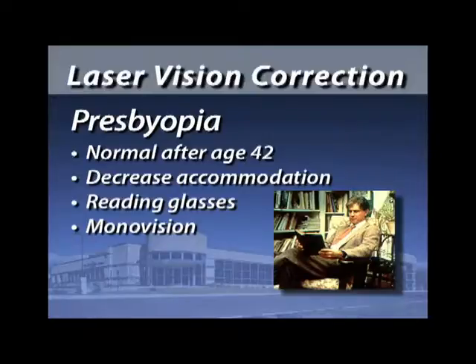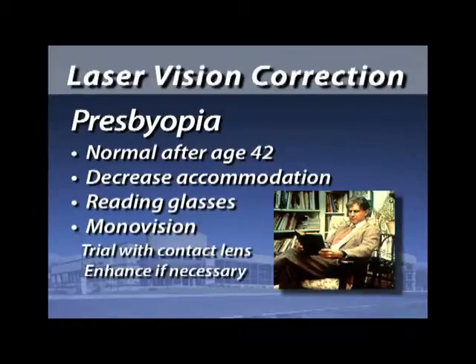The only way around this problem right now is through monovision. With monovision, we actually set one eye for distance and the other eye for reading. Not everybody likes having the two eyes separated like that, so we try to simulate it with contact lenses first so you can test drive it before we do anything permanent. Not everybody likes monovision — it's fairly black and white. About a third of patients choose monovision and probably two-thirds prefer to have both eyes set for distance and use reading glasses for close work.